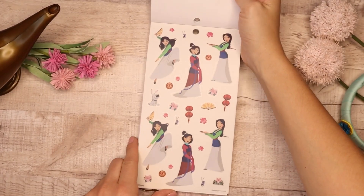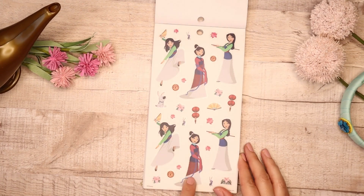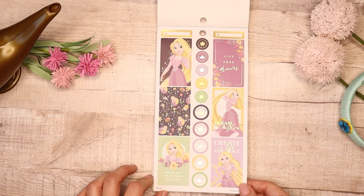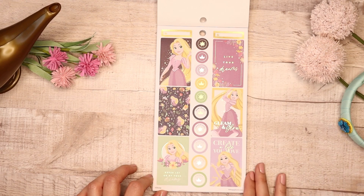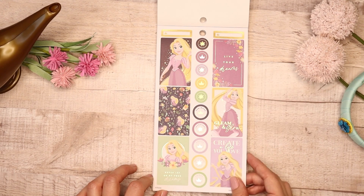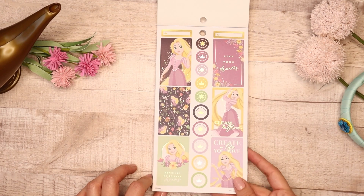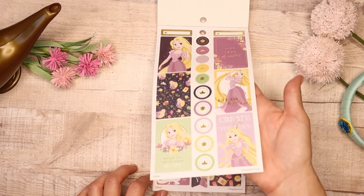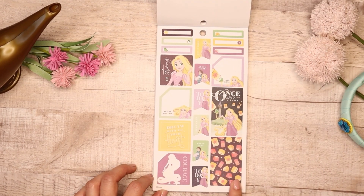I love that they have her practicing some moves. Now we go into Rapunzel. Again I love the colors — this lavender with a soft pastel green, it's really pretty, and then the bright yellow of her hair. This one says 'Gleam and Glow,' 'Create a Life You Love,' 'Live Your Dreams,' and 'Never Let Go of Your Dreams.' Just inspiring, to always dream and believe there's more in life. And again Once Upon a Time with the lanterns.